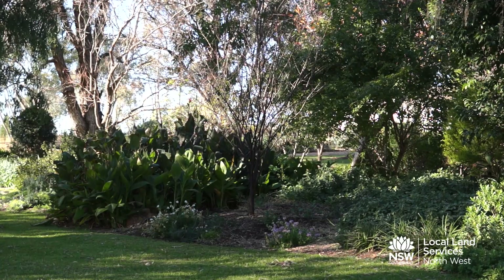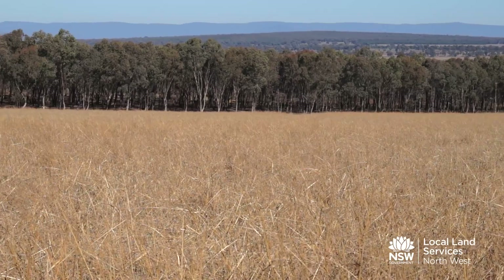Our son has just come home to join us on the farm, and hopefully he'll take over and we'll be able to take it a little bit more easily. This actual paddock we're standing in